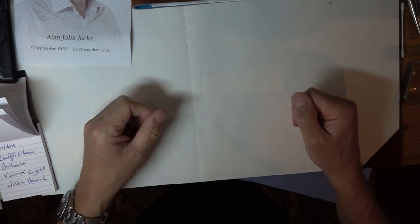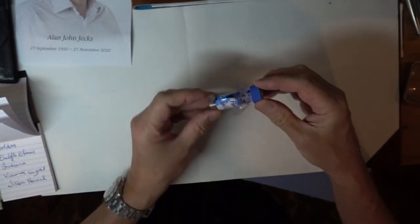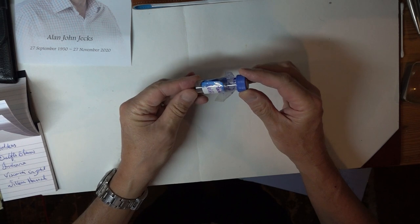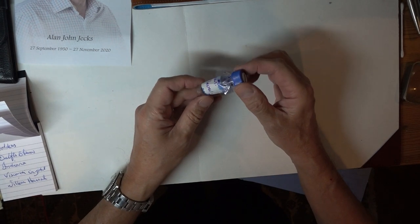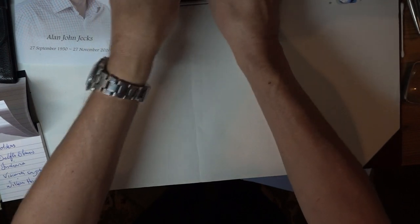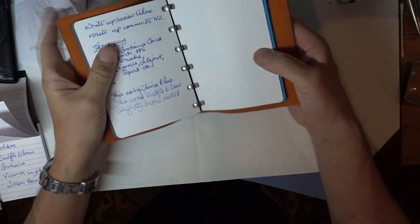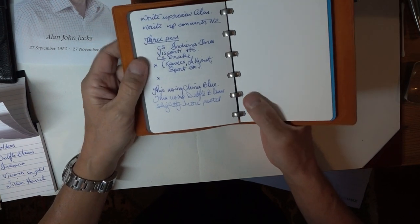What's the second thing I really enjoyed this year? Well, it's this. Those of you who know me know I really, really like Ackermann inks, especially the Israel Zeblau. This is the Delftsblau, which is a very light, gorgeous coloured ink. The only trouble is it's next to impossible to get hold of because they've stopped making it because of Covid.